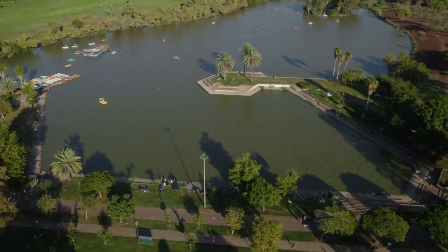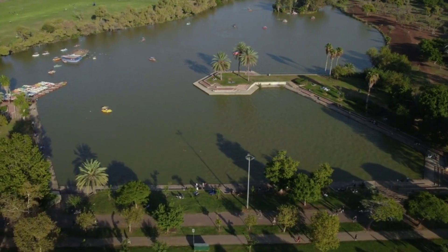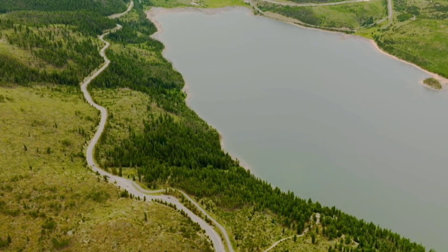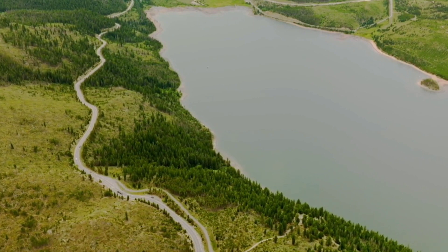Hamilton Lake: Take a stroll or a bike ride around Hamilton Lake, also known as Lake Rotorua. The path around the lake is popular with locals and visitors alike and offers beautiful views of the surrounding parkland.